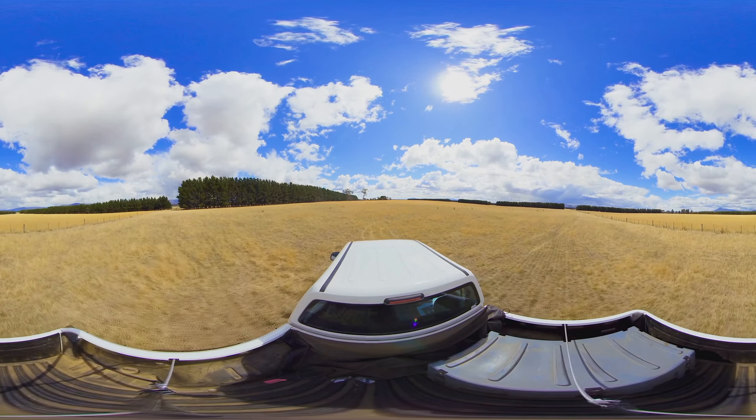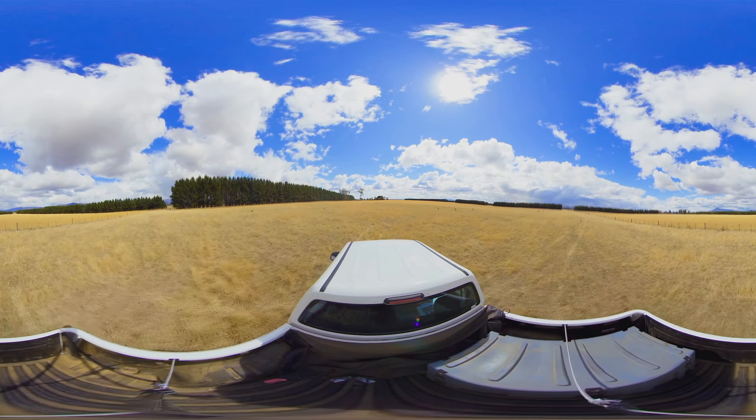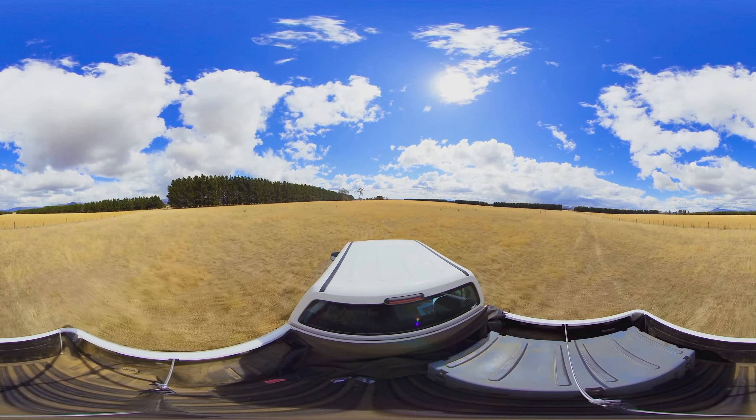We're now driving through the sheltered paddock. On our left is the radiata pine shelter belt planted five rows thick.